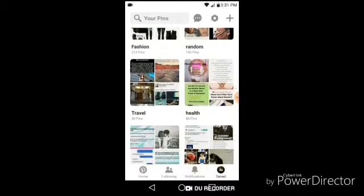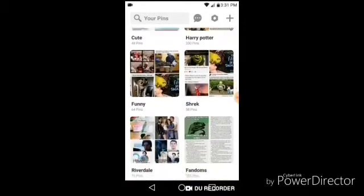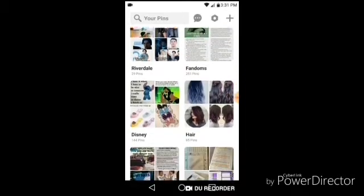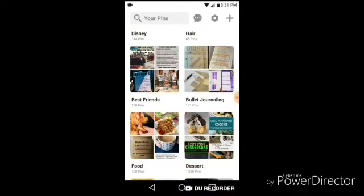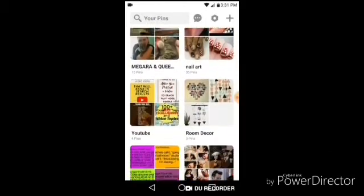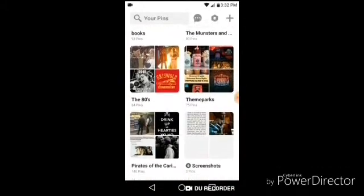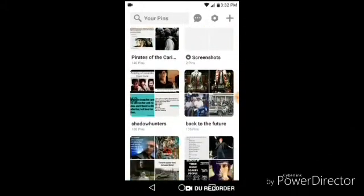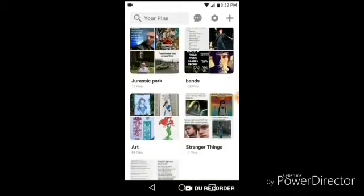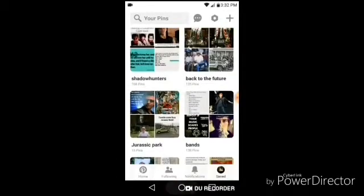As you can see I have a bunch of different boards — Fashion, Travel, Health, Shrek — and a bunch of ones I didn't even realize I had. Like I didn't know I had YouTube, room decor, the 80's, theme parks... there's so many that I forget I made. I had no idea I had a Jurassic Park one — it's so weird the things I have online that I don't know about.